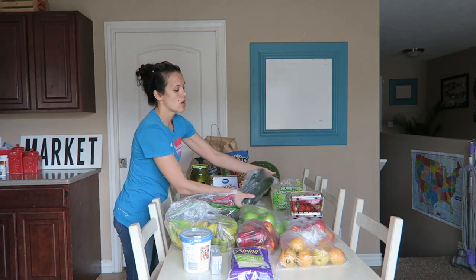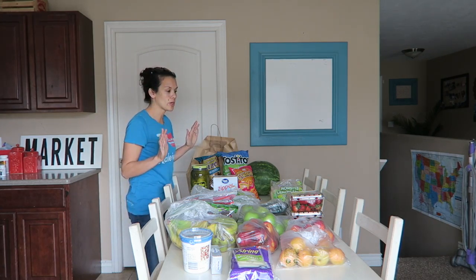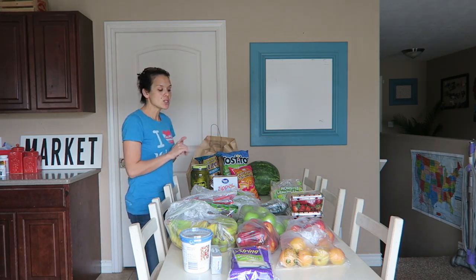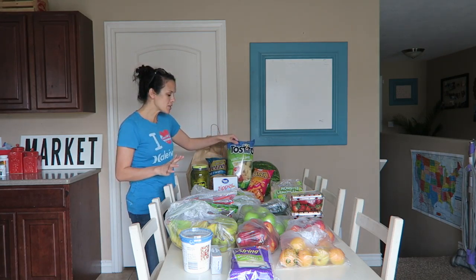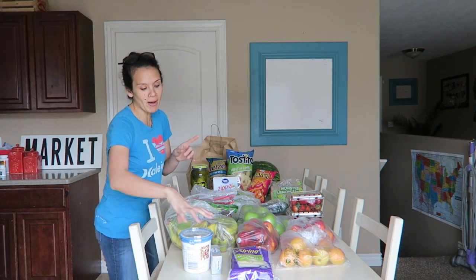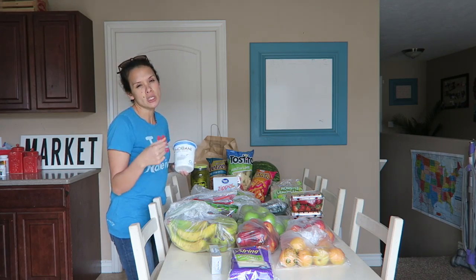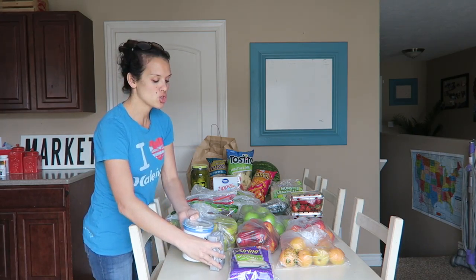I also bought some cucumbers. For Memorial Day we hit up the awesome sales — watermelon and corn, which are always on sale, and I got those at great deals. We also got chips and dip. I didn't want to buy premade dip because I'm afraid it'll taste bad, so I bought Greek yogurt, which is healthier than sour cream. We're going to make our own dip with French onion powder mix or a spinach dip with some frozen spinach.